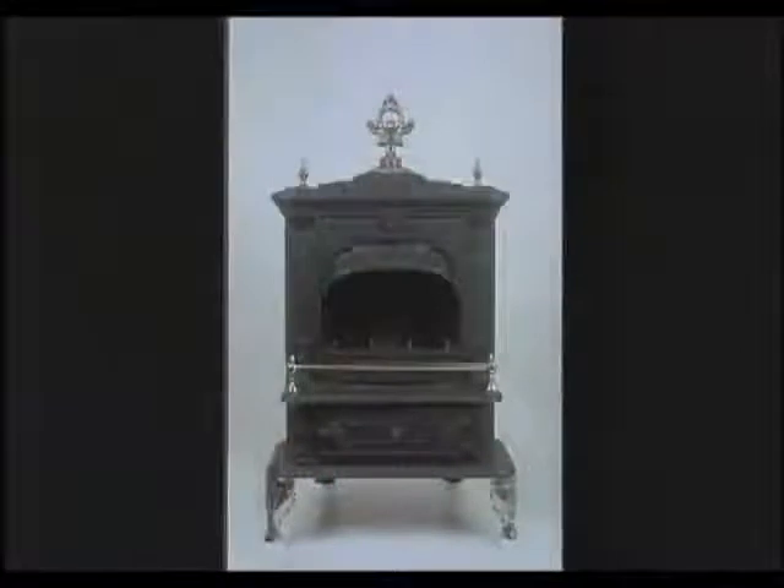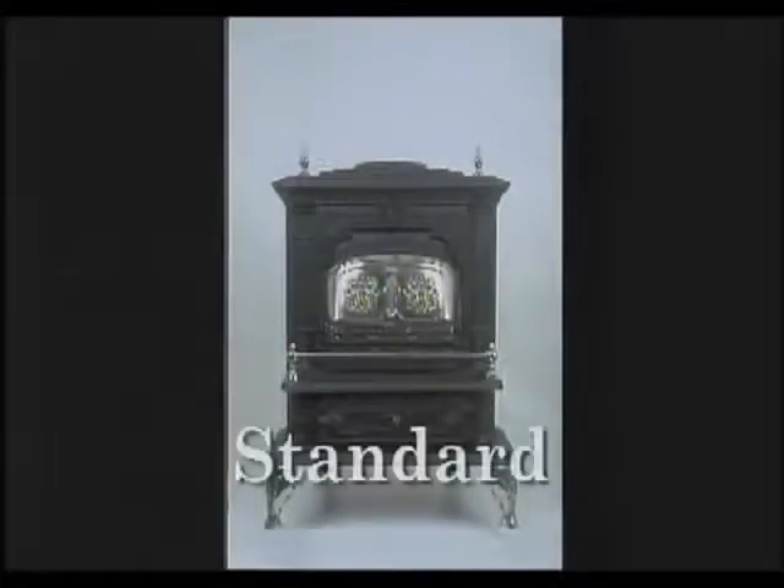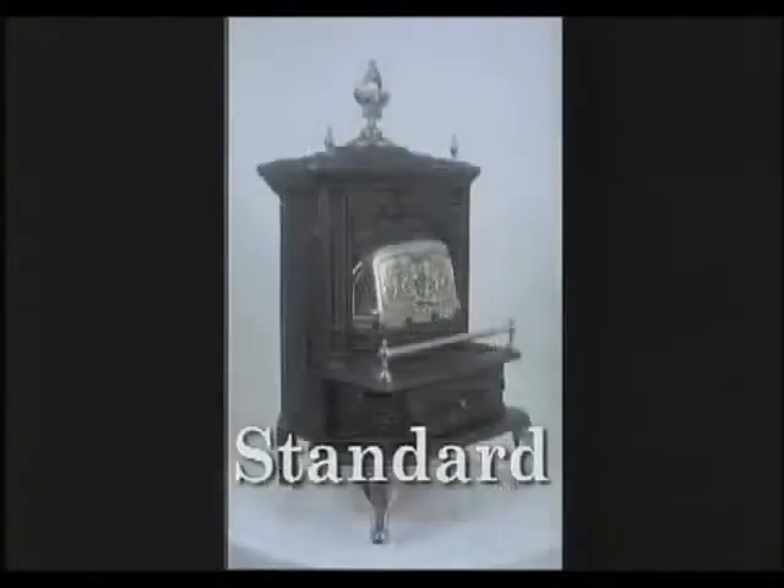A decorative guard prevents ashes and embers from making a mess. The full view of the fire offered by the Franklin-style fireplace has a timeless charm that is as cherished today as it was yesterday.